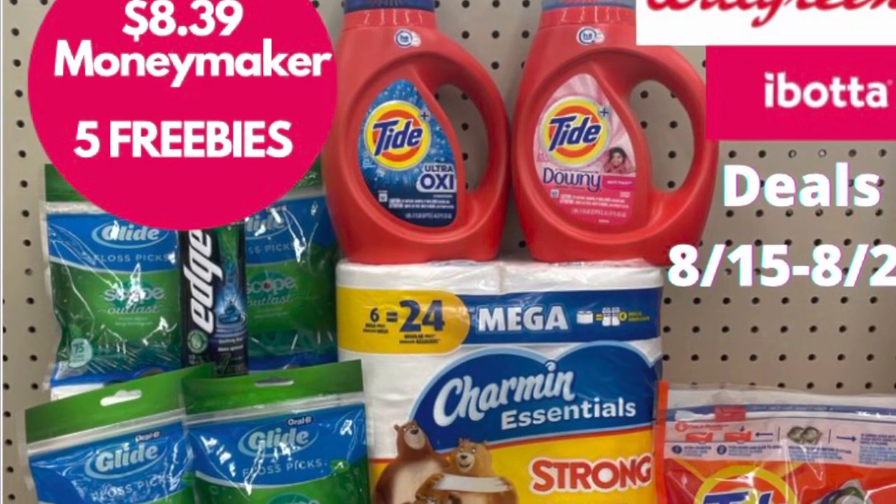Couponing with Tisa. Hey everybody, welcome to my video. I know it's a day late, but I am going into Walgreens now. Sorry guys, I took yesterday off. Sometimes you just gotta take a mental health day to clear your mind, but I'm back today. So here we go.